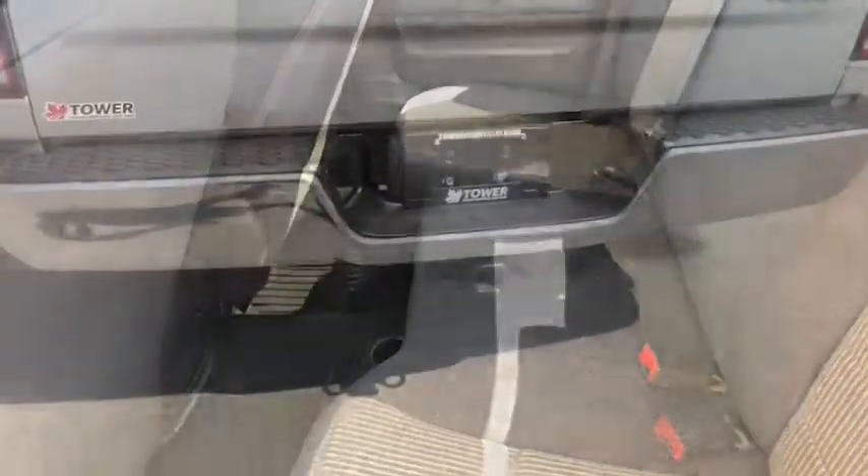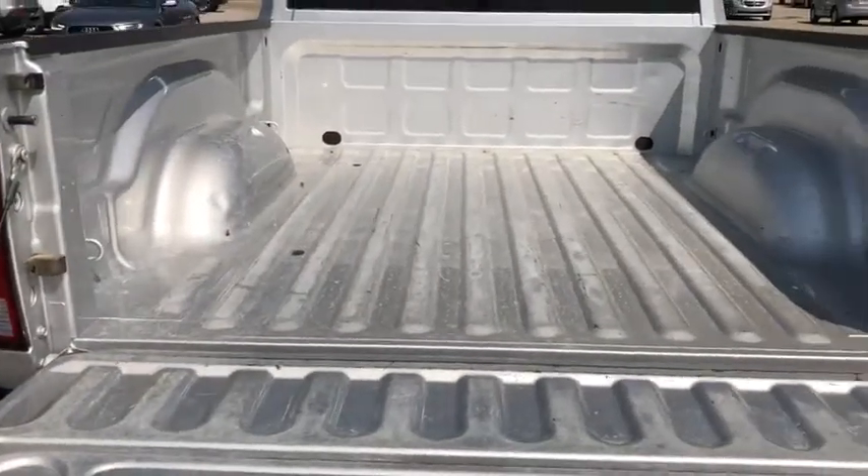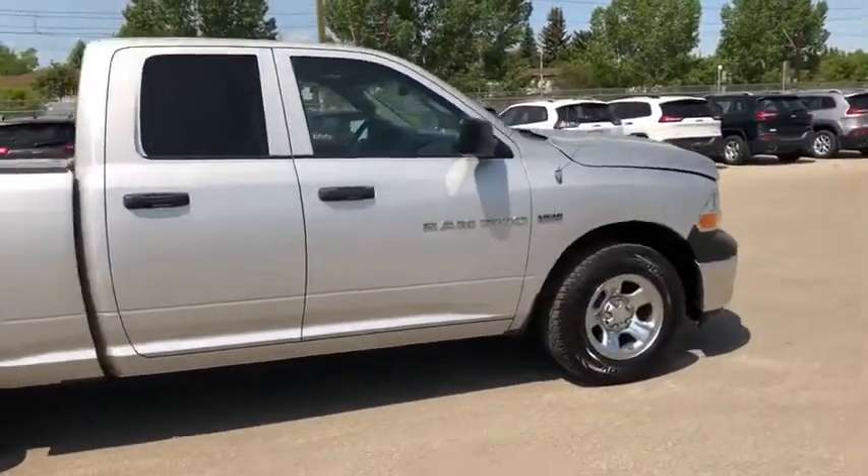On the back you have a trailer hitch for your towing needs and a nice large truck bed, perfect for all your tools and equipment. That's the 2012 Ram 1500.